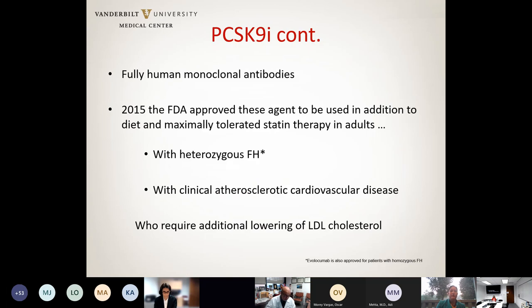In 2015, the FDA approved these medications to be used in addition to diet and maximally tolerated statin therapy for two specific groups: patients with heterozygous familial hypercholesterolemia, and patients with clinical ASCVD who require additional lowering of LDL cholesterol.